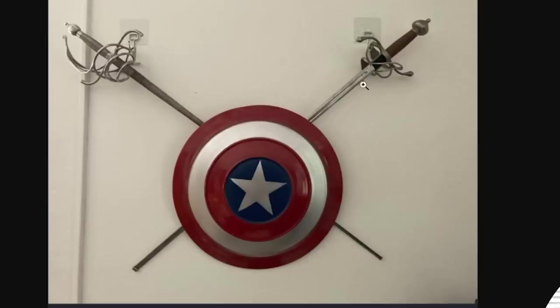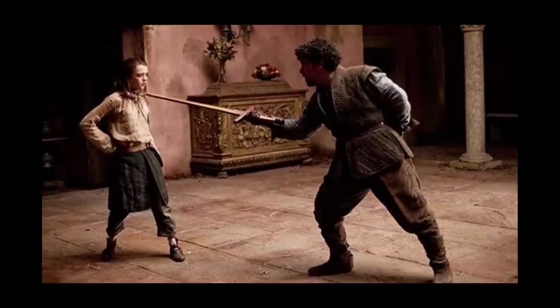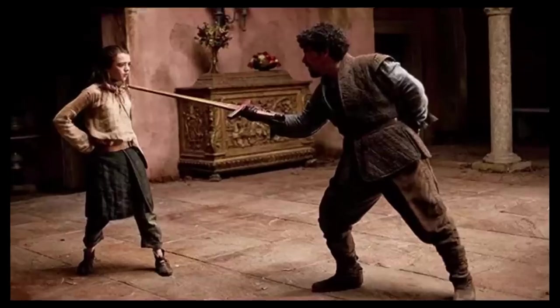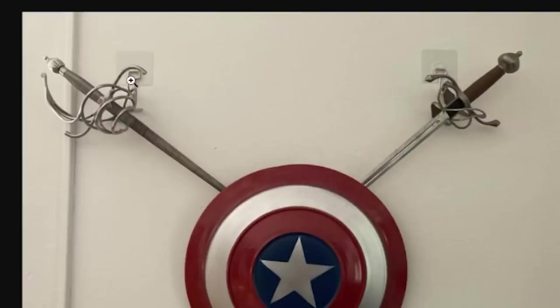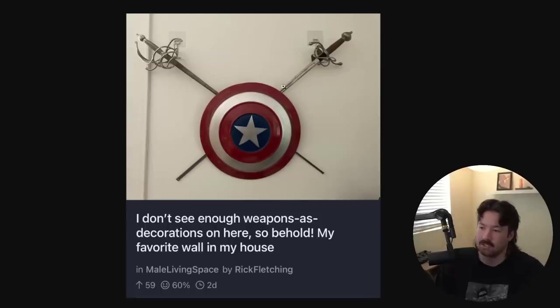Captain America doesn't even have a sword. These are like jousting swords — like what that one little Italian guy does in Game of Thrones. What is it called? When they tap each other on the lips. And it's stick-on plastic hooks. That's amazing. At least camouflage it, at least hide it. It's fun, it's bad, but we love it.